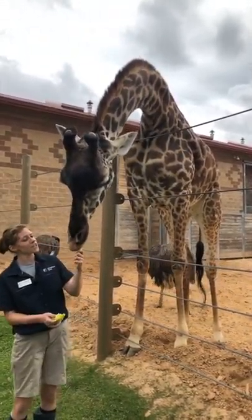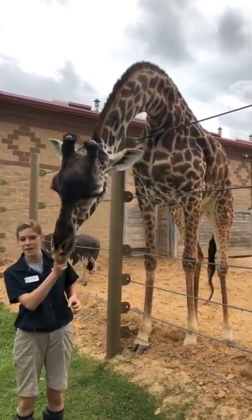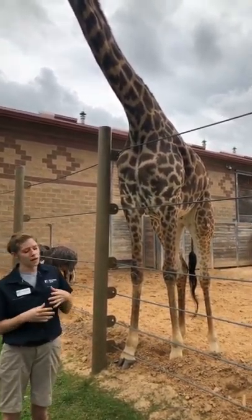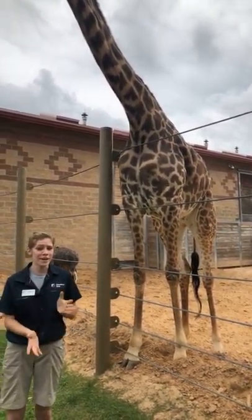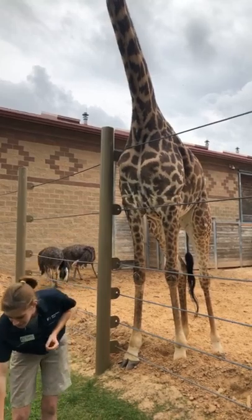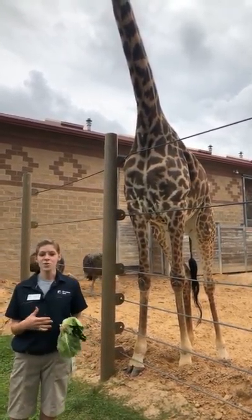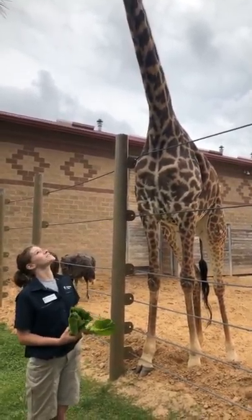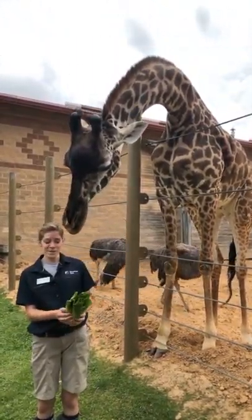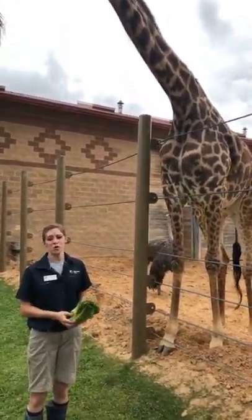As males get older, they actually go a little bit bald on top of those ossicones. Asali here is still pretty fluffy on top, and baby Bobby is incredibly fluffy on top of those ossicones. When they're first born, the ossicones are made out of cartilage — they lay flat against his head and are soft and squishy, which helps mom out during the birthing process. As they get older, those ossicones ossify, meaning they turn into bone, and they get lumpy and bumpy on their heads. This makes their heads heavier and denser, so they're able to use more force against their opponents.